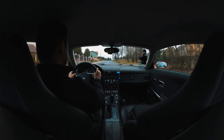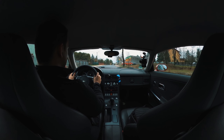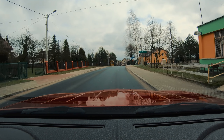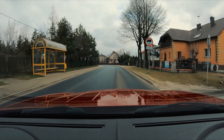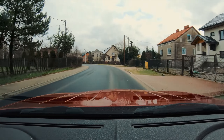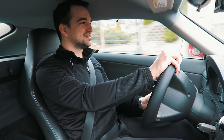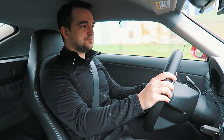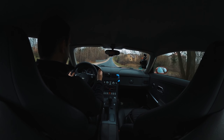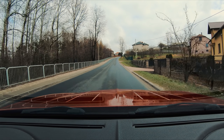Przyspieszenie — jak dociśnie się pedał gazu, to masz wrażenie, że samochód lepiej reaguje na gaz. Ale to jest oczywiście złudzenie, bo silnik pracuje tak samo jak wcześniej. Masz wrażenie, jakbyś miał od 30 do 50 koni mechanicznych więcej. Dlatego, że opony przy większym obciążeniu, jak przyspieszamy, po prostu dobrze reagują na podłoże i lepszą przyczepność mają, bo są nowsze.